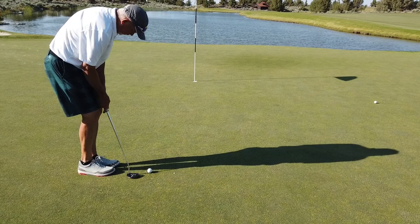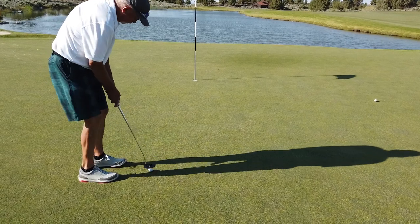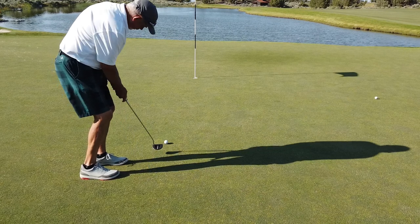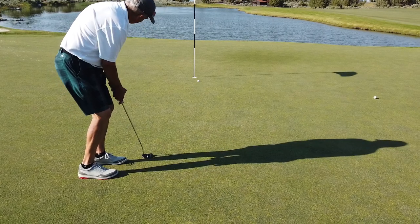Cory's got about 12 feet, similar line to me. Good roll. It didn't break.